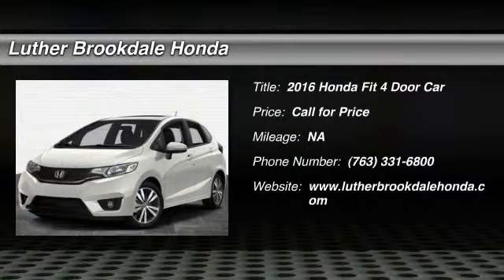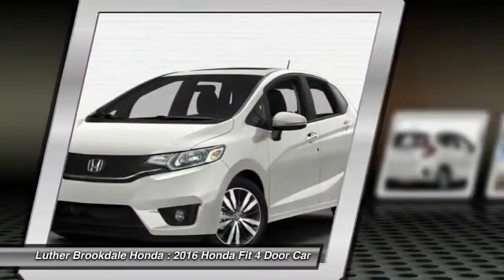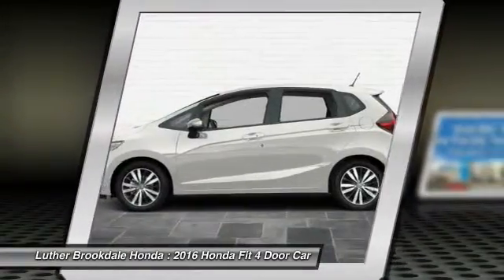2016 FIT. The FIT was engineered to be useful, efficient and reliable, but its most important attribute is its innate charm and coolness.